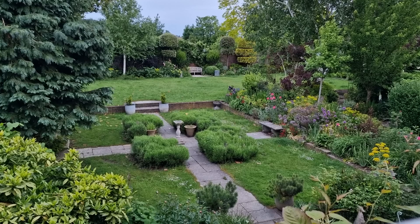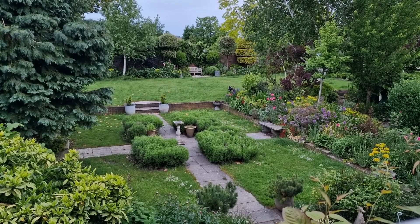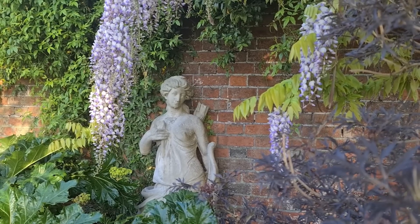Hi there, it's the early summer garden tips and tour and I'm going to take you round the garden and show you what works and what doesn't in the hope that that helps you.